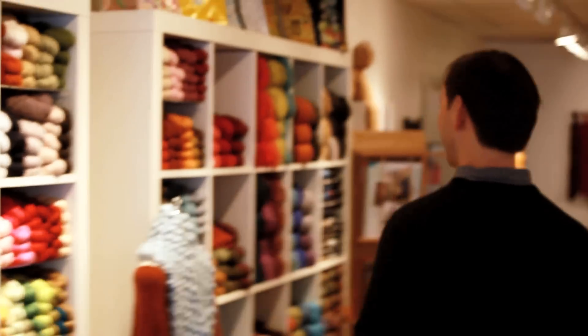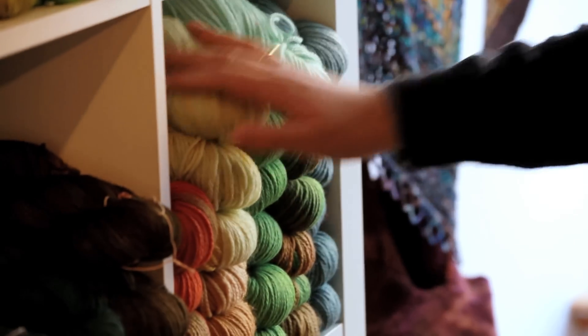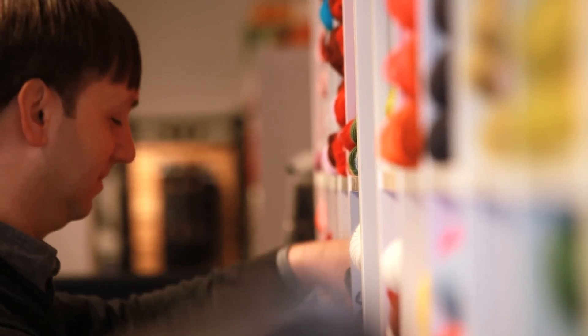I feel established, and then someone will come in and say, oh, I just heard about you and I never knew that you were here. And that's always fun — it lets you know there are always new knitters to meet and new knitters who can find us.